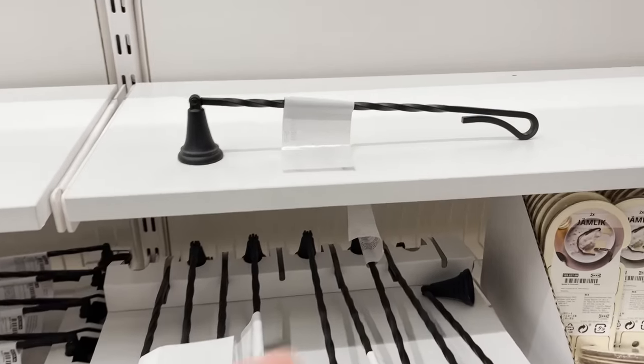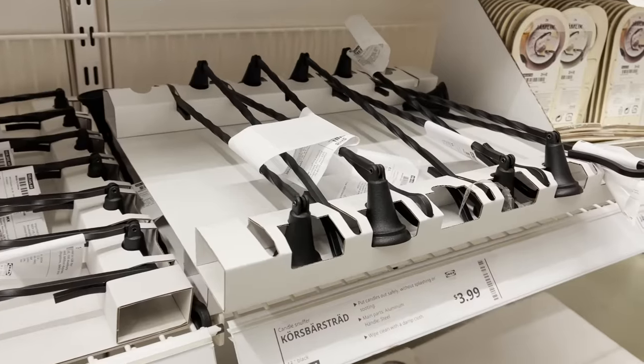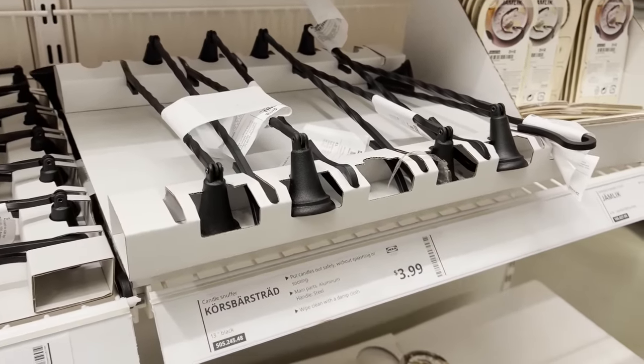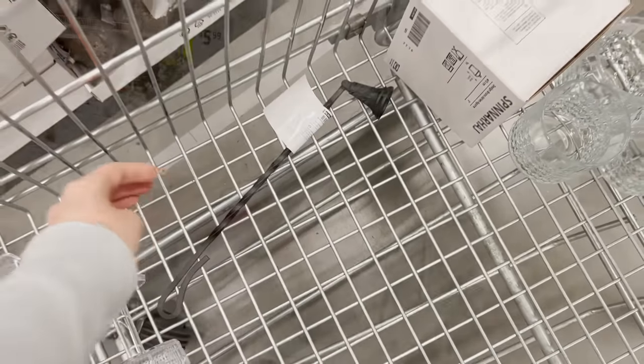Now this candle snuffer is such a great decorative and functional piece to have around your home. If you have candles but you also want to style your space, this can be layered on top of books and trays and just add a little bit of character to your space.